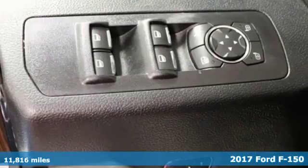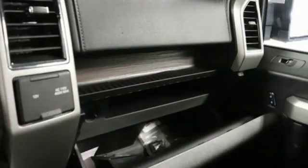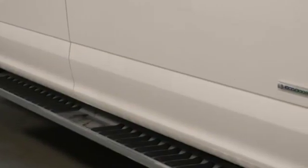It comes nicely equipped with features you'll love. External memory control, power heated mirrors, front heated and ventilated leather seats, auto dimming rear view mirror, and dual zone climate control.